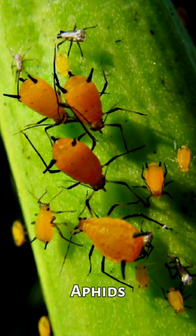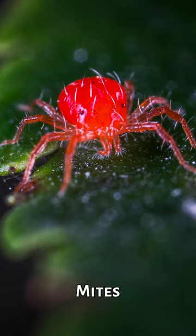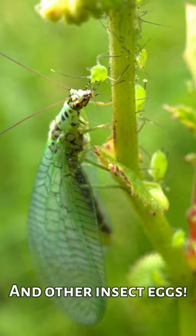Lacewings are predators and they'll eat aphids, white flies, mealy bugs, thrips, mites, leaf hoppers, and a bunch more. They're voracious eaters and they'll eat 200 other insects in a single week. They even eat other insect eggs.